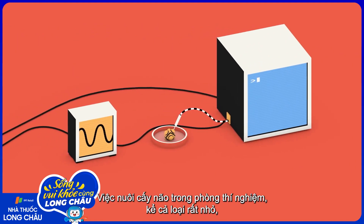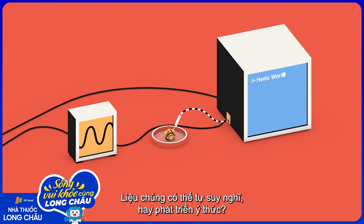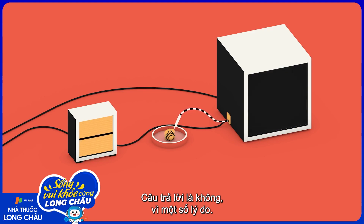Being able to grow brains in the lab, even tiny ones, raises ethical questions, like: can they think for themselves, or develop consciousness? And the answer is no, for several reasons.